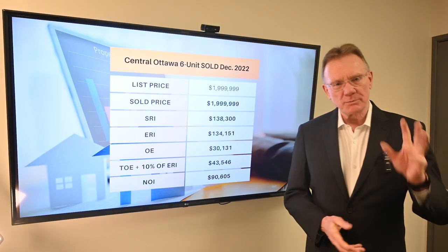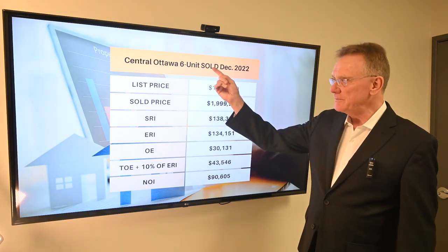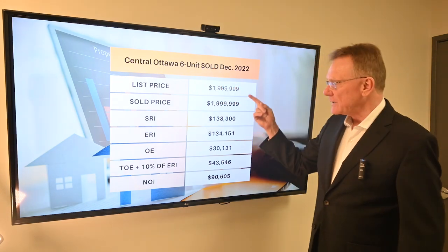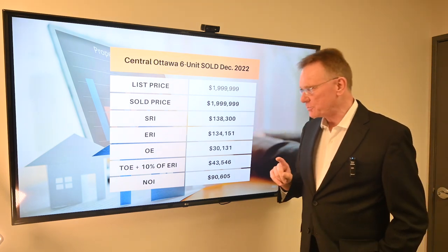So in this case, we selected a property that sold in December of 2022. It was a six unit building in central Ottawa. It was listed for almost $2 million and it sold for its full list price.